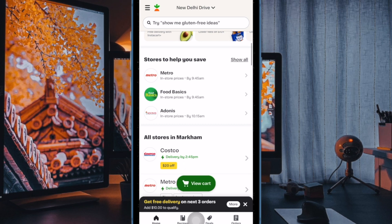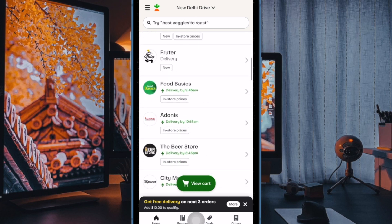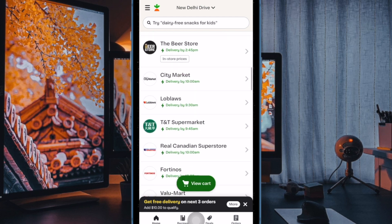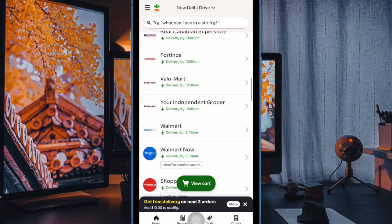Hi friends, what's up! This is RK Phone 360. Today it's time to learn how to stop Instacart promotional notifications on iPhone and iPad. The Instacart app for iPhone is convenient in that it allows you to shop for groceries and other items and have them delivered.